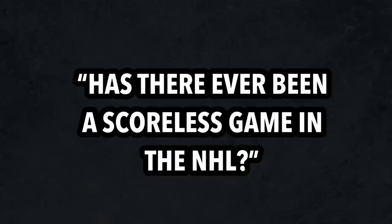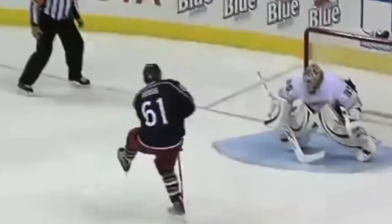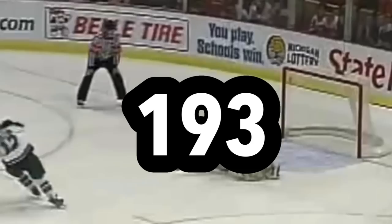While brainstorming ideas for an upcoming video, my buddy Joe asked me the question: has there ever been a scoreless game in the NHL? And this immediately intrigued me, causing me to do some digging. With the introduction of the shootout, it pretty much prevents this from ever occurring, so in order for a game to end in a 0-0 final, it would have to end in a tie. So I went back and looked for every single game that had ever ended in a scoreless tie, and in total, there were 193 games dating as far back as 1919.